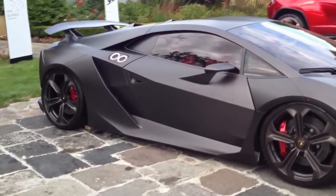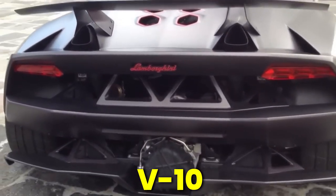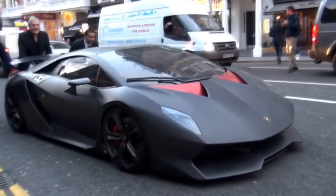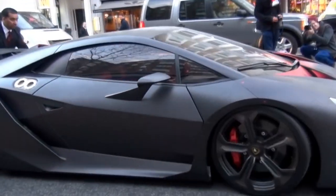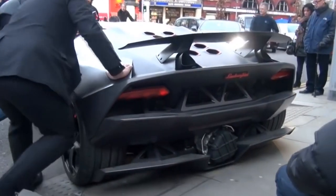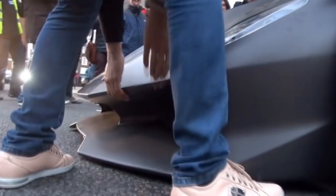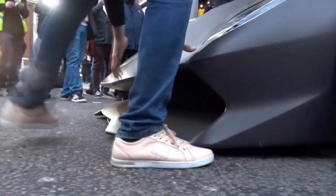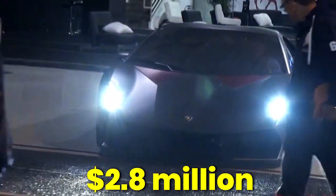Unlike the Miata, the Sesto Elemento is powered by a 570 horsepower V10 engine from the Gallardo. With this remarkable lightweight structure and power plant, Lamborghini claims a 0–62mph sprint in just 2.5 seconds — complete madness for a car from more than a decade ago. Only 20 Sesto Elemento models were produced and they sold out so quickly that most buyers are still urging for one. The current estimated value is $2.8 million.